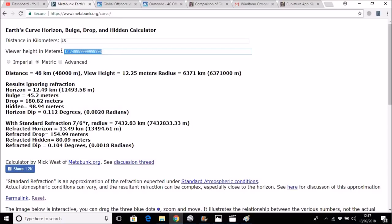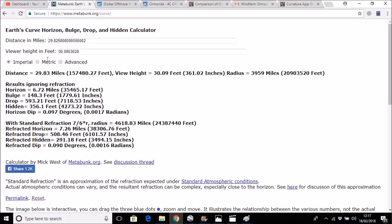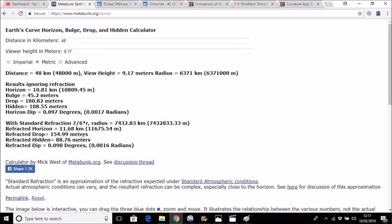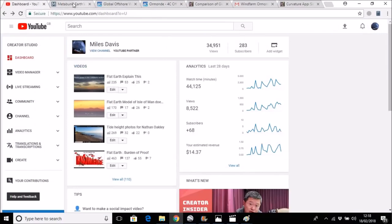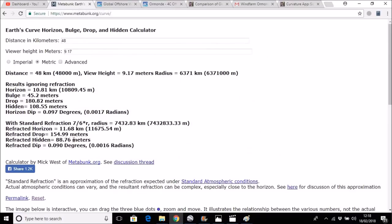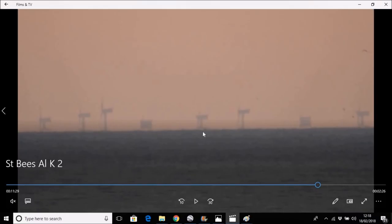If we put in a 30 foot elevation, which is 9.17 meters, the refracted hidden height comes to 88.76 meters. Our turbine height, if you remember, is 90 meters. We're not taking into account tide heights and other factors, but what we can say is that we're in the right ballpark, whether we have a 30 foot or a 40 foot elevation for the camera. What we actually observe in reality is in pretty good agreement with the curvature calculators.